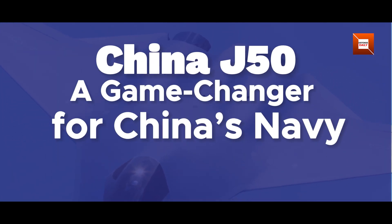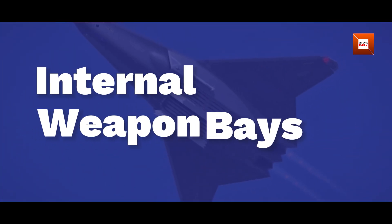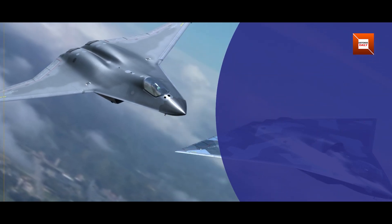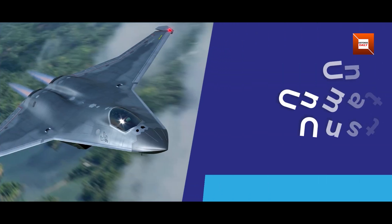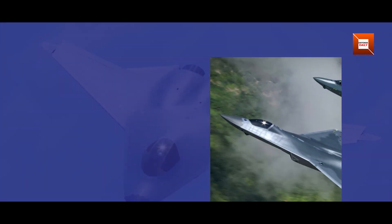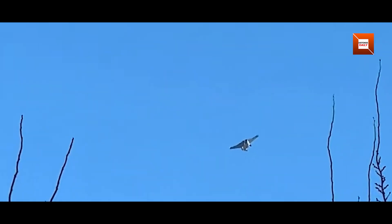Observers believe this fighter is tailored for operations from China's aircraft carriers. The wings' folding hinge lines, visible in the grainy images, point to storage considerations on crowded carrier decks. Reinforced landing gear fairings hint at the stresses of catapult launches and arrested recoveries, while corrosion-resistant coatings on exposed surfaces suggest saltwater durability. Taken together, these adaptations indicate Beijing is serious about projecting power at sea with a stealth platform designed specifically for the naval environment.